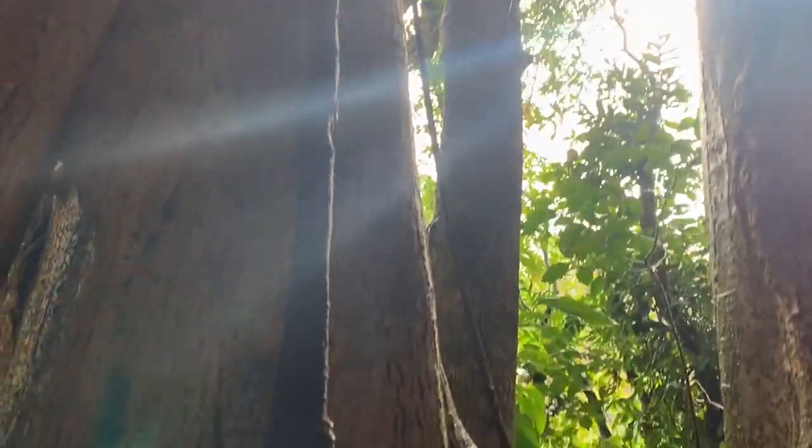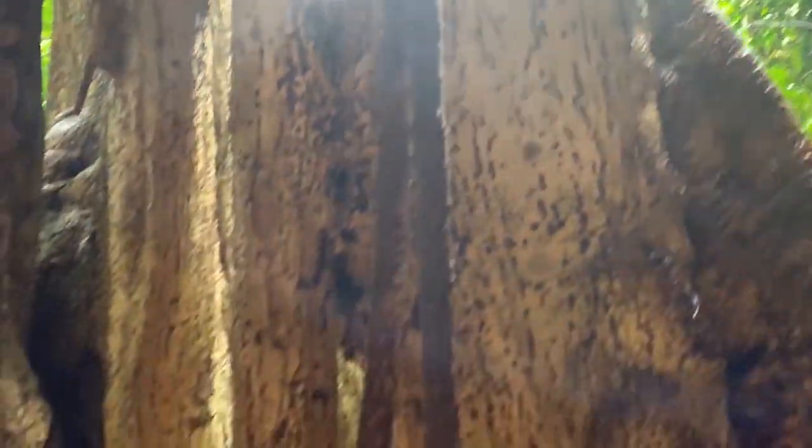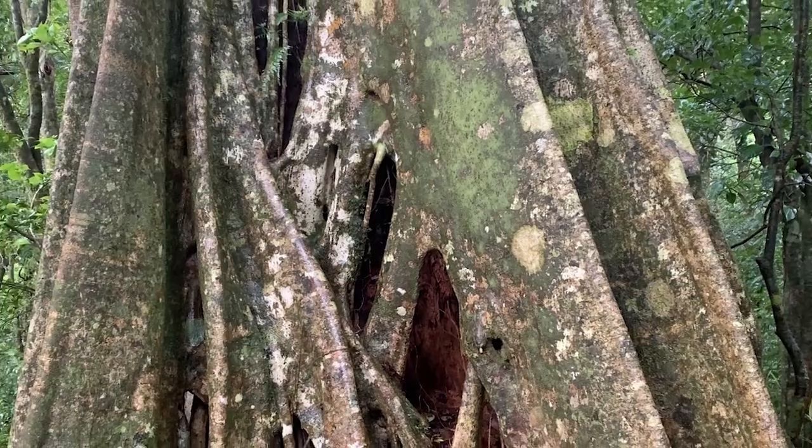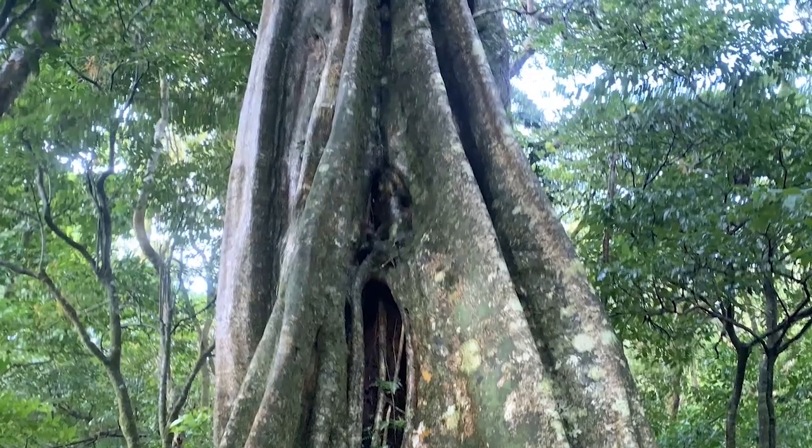When the aerial roots reach the ground, they begin to thicken and fuse together. The fig tree's name, strangler, comes from the fact that as they grow downwards, the fig tree's roots eventually surround the larger tree they started growing on, which makes it look like it's being strangled.